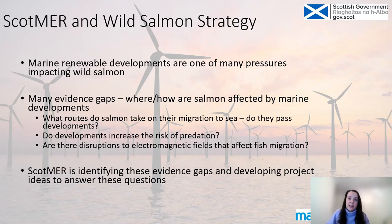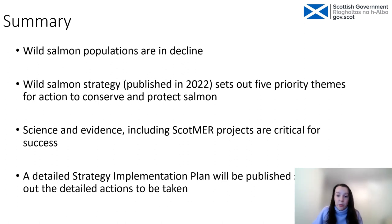To briefly link this back to SCOTMer: marine renewable developments are one of the pressures on wild salmon and we don't know a great deal about this. SCOTMer has done a lot of work to identify evidence gaps and project ideas to fill them. Examples include: what routes do salmon take on migration, do they pass developments, is there increased risk of predation, and are there disruptions to electromagnetic fields affecting fish migration? Hopefully through SCOTMer we can answer some of these questions and improve the way we manage salmon populations and marine developments. In summary, wild salmon populations are in decline but the Wild Salmon Strategy will help us conserve and protect them, and we must work with SCOTMer to fill the evidence gaps.